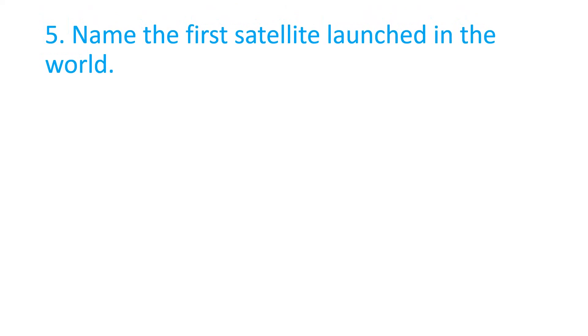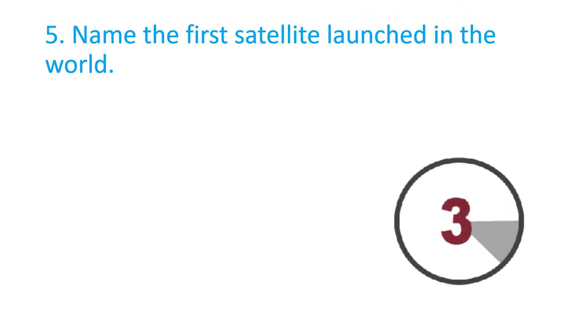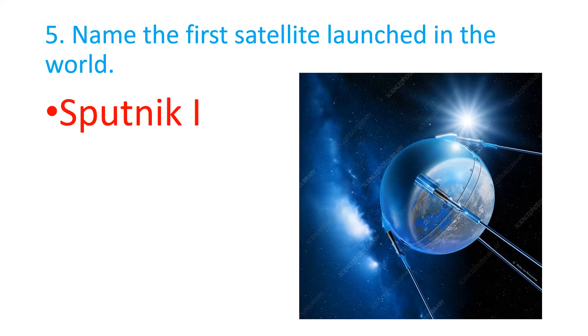Name the first satellite launched in the world. Sputnik 1 is the first satellite launched in the world.